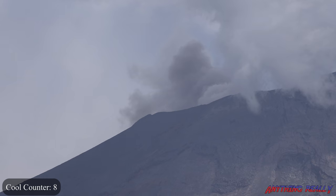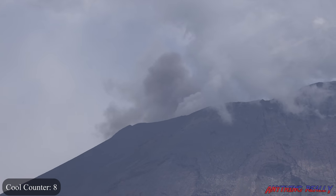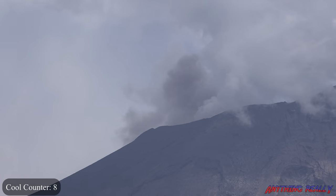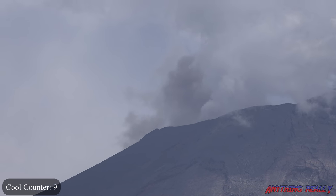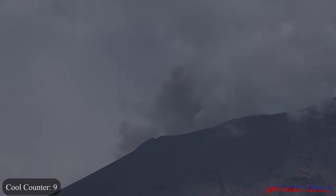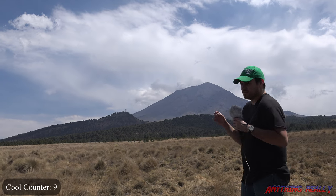Wow, it's just going and going. It's still going. We just got done filming here with the drone. We got to see it erupt already with smoke and ash coming out of the top. It was really cool.